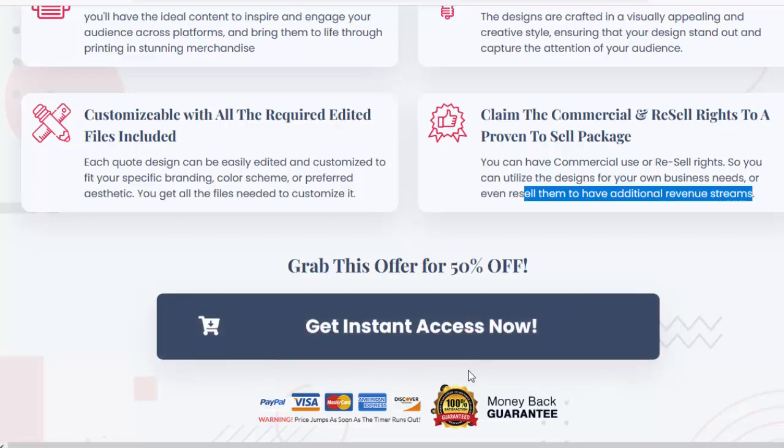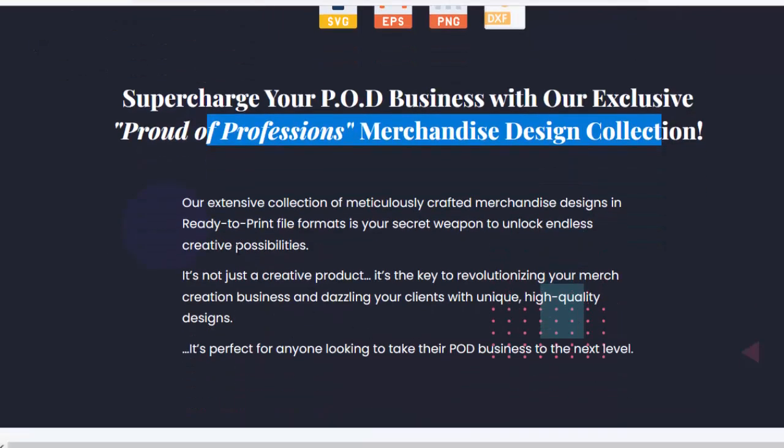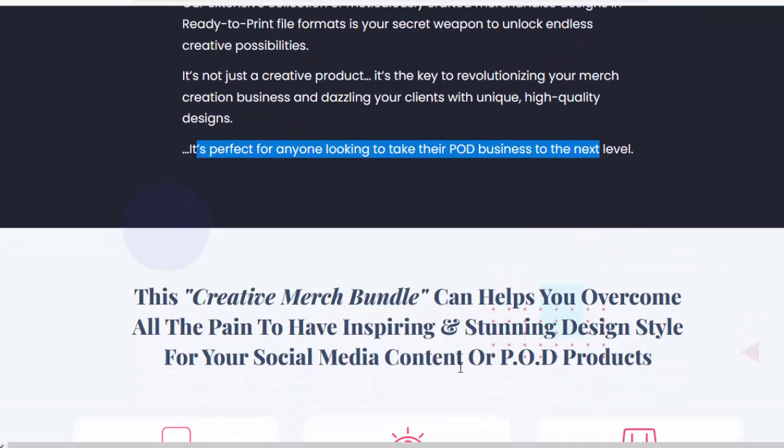Please check my video description box for details. Introducing — supercharge your POD business with our exclusive Proud of Profession's Merchandise Design Collection. Our extensive collection of meticulously crafted merchandise designs in ready-to-print file formats is your secret weapon to unlock endless creative possibilities. It's the key to revolutionizing your merch creation business and dazzling your clients with unique, high-quality designs — perfect for anyone looking to take their POD business to the next level.